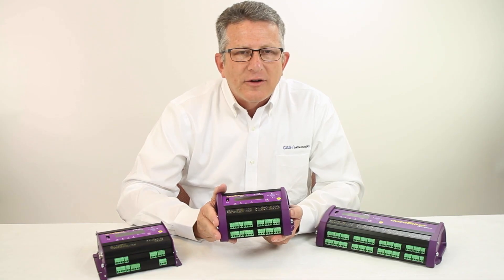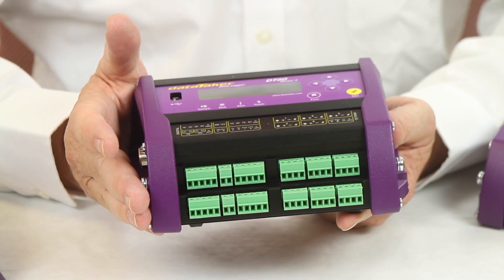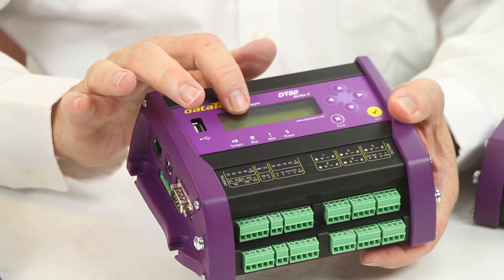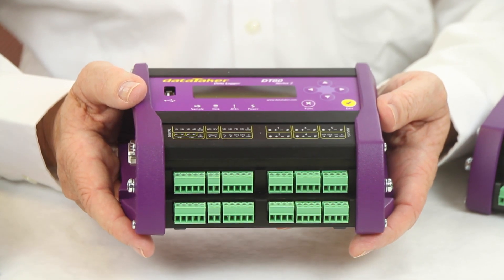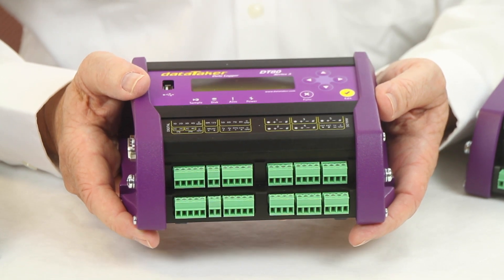These Datataker loggers are full-featured, intelligent, and universal input. Full-featured means built-in Ethernet communications, an integral LCD display, and an internal battery. There is a large internal memory with email and FTP services which allow for easy data management. These loggers also have an optional model with integrated Wi-Fi.